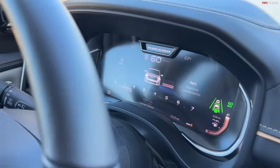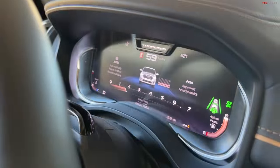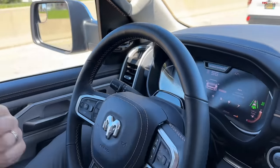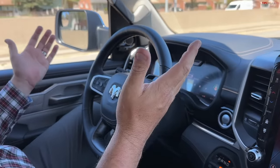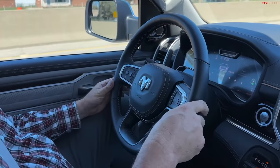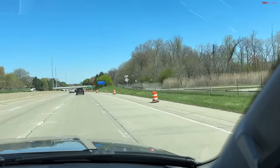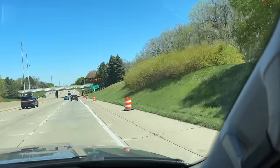I'm on Highway 12 — it's telling me I'm going a little too fast. I set it to the speed limit and once again it's enabled. It says 'work zone' so it's telling me to watch out — there are some cones on the right. It's still enabled but reminding me to be a little more cautious, which is cool.